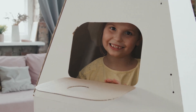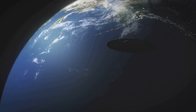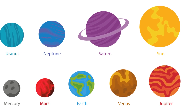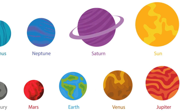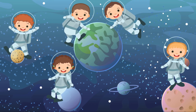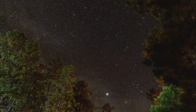Wow, what an incredible journey! We're flying back to our beautiful home planet Earth. We visited all eight planets: hot Mercury, cloudy Venus, our home Earth, red Mars, giant Jupiter, beautiful Saturn, tilted Uranus, and windy Neptune. You were amazing astronauts today! Maybe tonight, look for stars or planets in the sky with a grown-up.